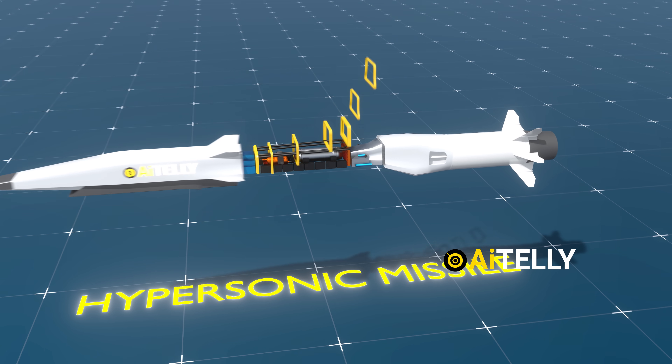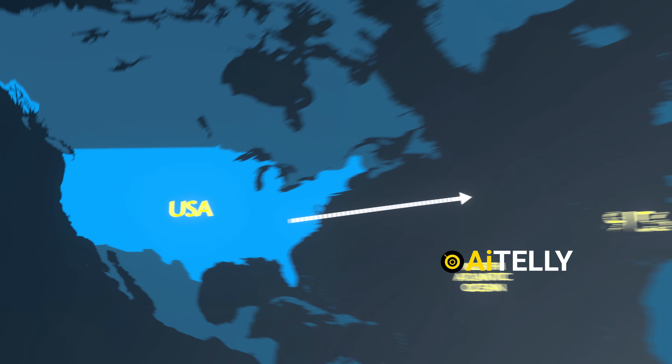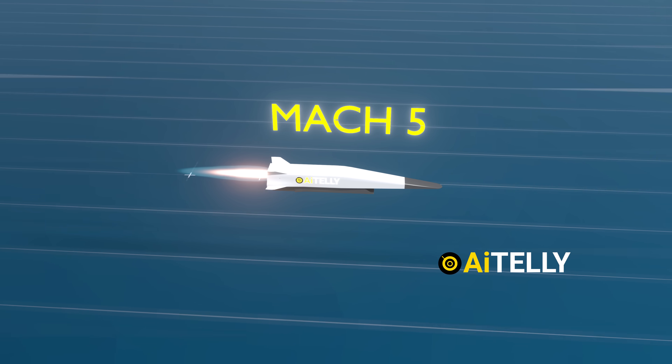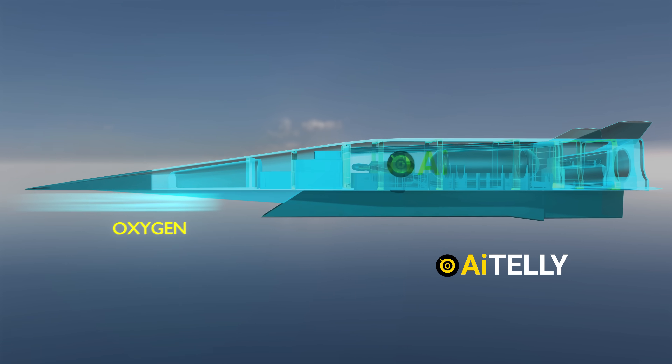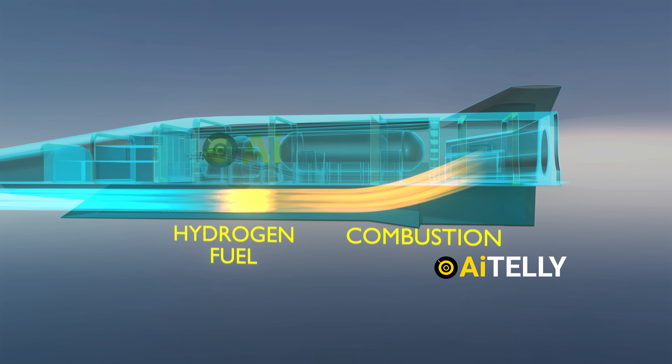Hypersonic missiles are a challenging technology to master because they are so fast that if the U.S. launched a scramjet missile, it could reach China in just 18 minutes, traveling at speeds of Mach 5 and above. These scramjet engines collect oxygen from the atmosphere as they travel, mixing it with hydrogen fuel to create the combustion needed for hypersonic flight.